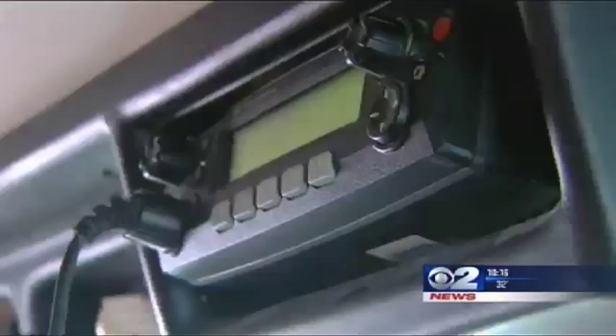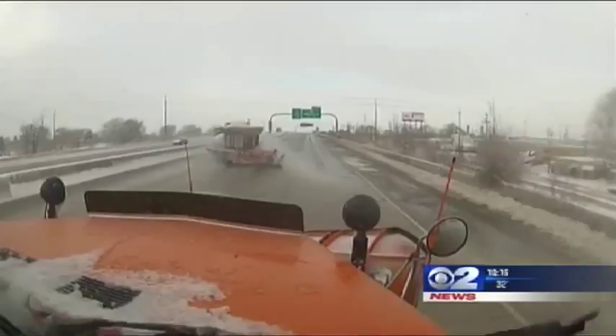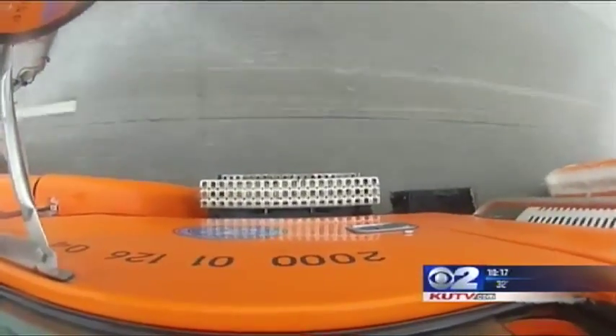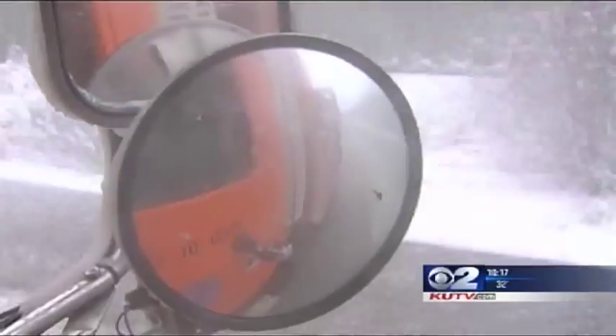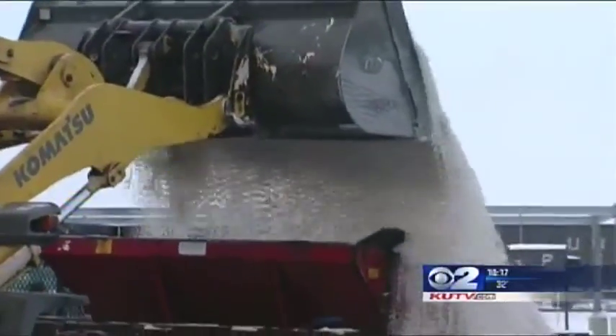John Gleason with the Utah Department of Transportation says it has been all they can do just to keep up. This is not typical Utah weather. UDOT is charged with keeping the state roadways clear, and they have hundreds of these massive snowplows to get that job done. The plow is equipped with giant blades that push the snow aside and big bins that dump tons of salt behind.